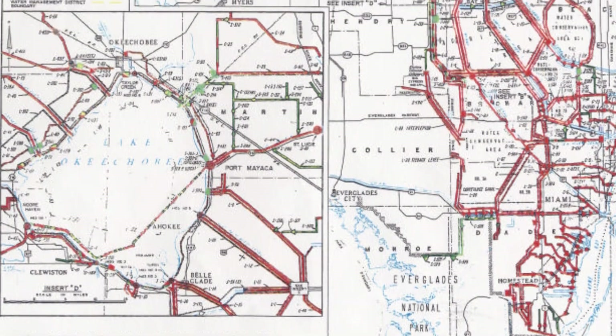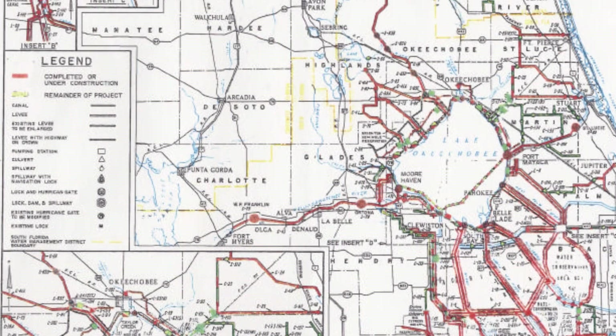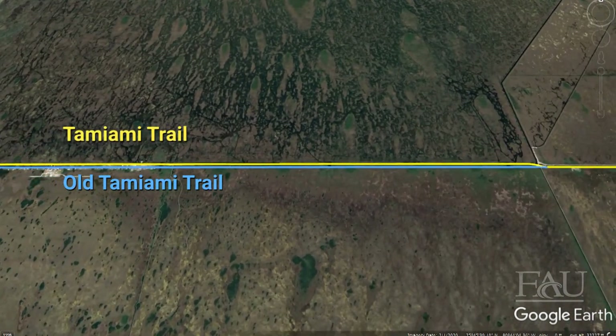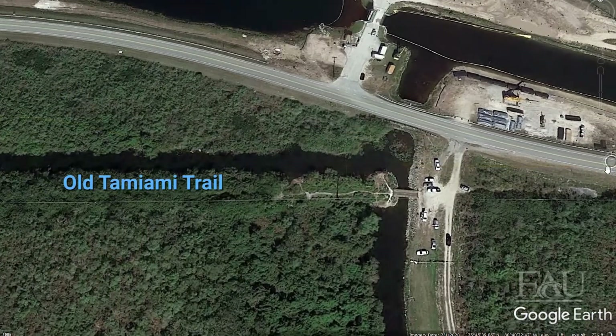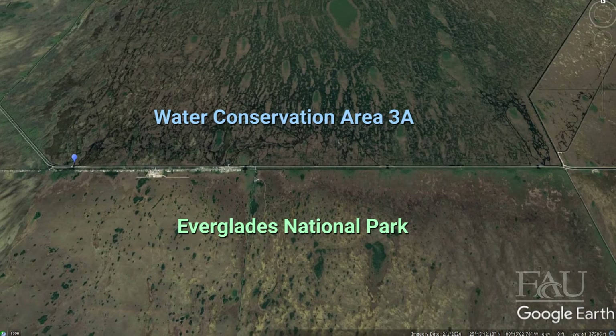In 1948, Congress authorized the Central and Southern Florida Flood Control Project to provide flood protection during the wet season and water supply during the dry season. By the 1960s, project construction around the Tamiami Trail prompted the U.S. Army Corps of Engineers to move a 10-mile western stretch of the roadway, which had a risk of flooding, approximately 350 feet to the north, placing it on top of the newly constructed L29 levee. The original western portion of the Tamiami Trail, called the Old Tamiami Trail, was left in place. However, 500-foot-wide gaps were cut at four different locations along the old roadway to allow flow from Water Conservation Area 3A in the north into Everglades National Park, allowing the elevated 10-mile western stretch to improve water flow.